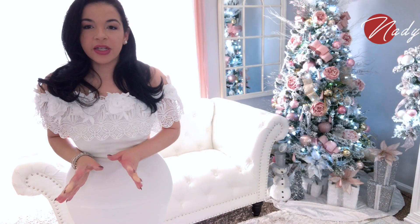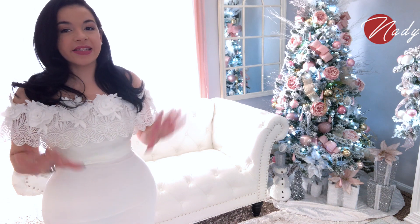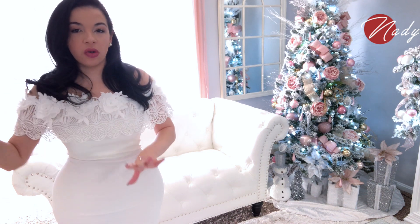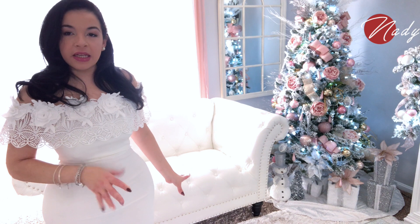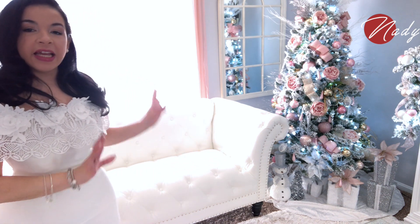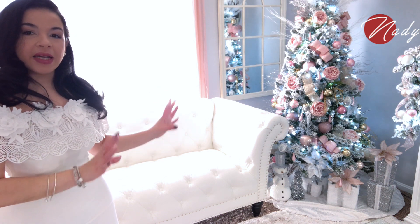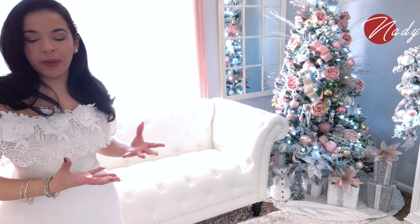Lo siguiente que vamos a estar decorando es este sofá de aquí, que es el centro de enfoque ya que el otro, como estuvimos moviendo la sala, no se ve cuando entras. Va simplemente — se ve este y el otro está al extremo de la pared. Quiero poner mi mantita aquí para que llame la atención y se vea bien bonito y acogedor el espacio.